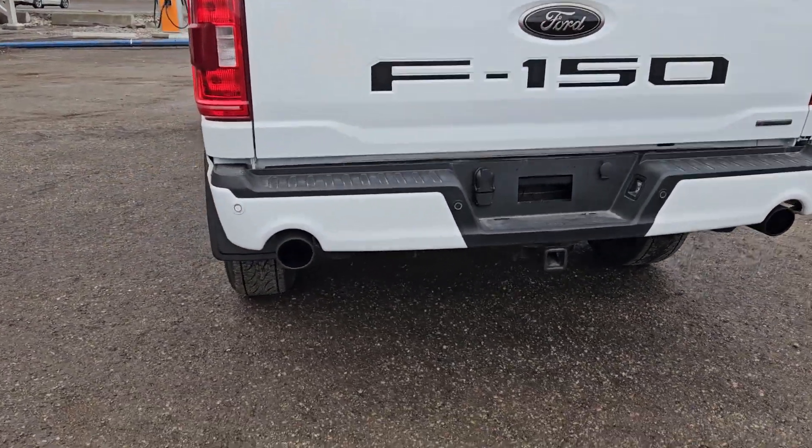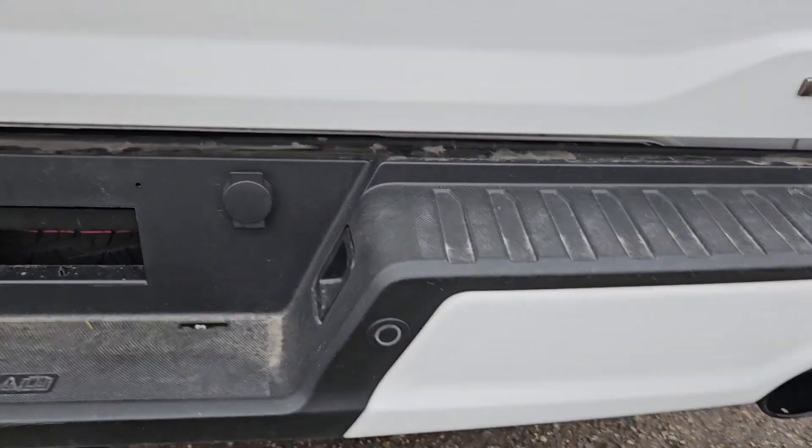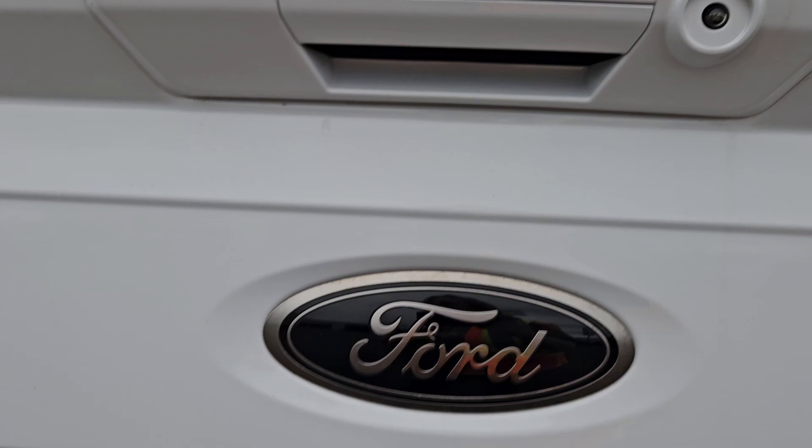Taking a look at the back here, we can see we do have that dual exhaust, which is pretty nice. We have rear park sensing, as well as that nice backup camera there.